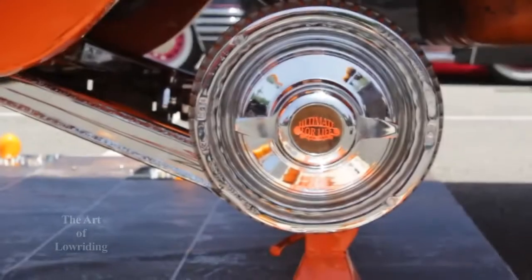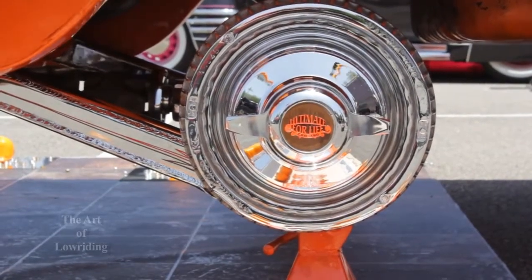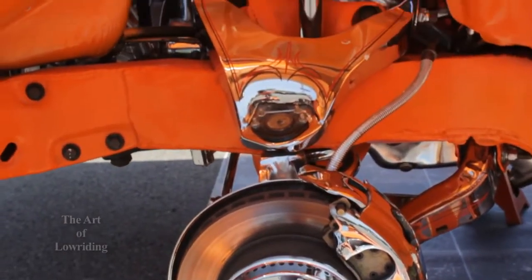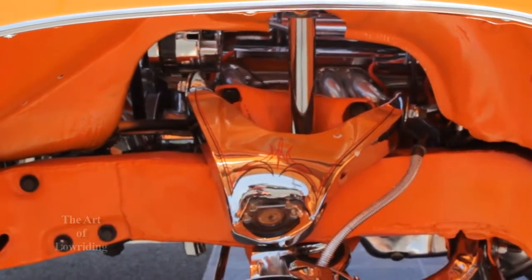The first thing that was done was powder coat the frame — it's a fully wrapped frame. He took it to somewhere in Los Angeles and had it powder coated the color I wanted, with everything chromed up underneath. He also did the A-arms — they're actually molded and chrome.